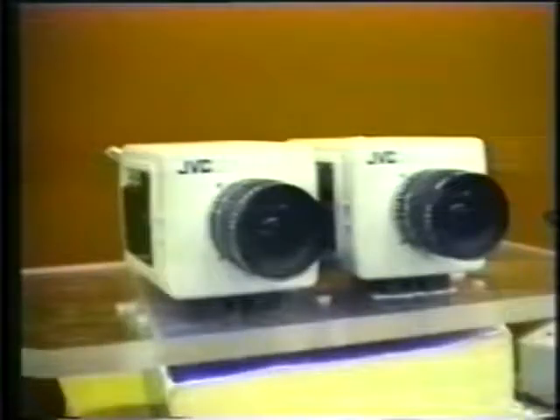Our stereoscopic video system uses a pair of cameras, one for each eye. We switch rapidly back and forth between the left and right cameras and display the alternating images on the same monitor. The liquid crystal glasses have electronic shutters that change from clear to black. The shutters are synchronized with the cameras, so that through the left lens you only see the image from the left camera, and through the right lens you only see the image from the right camera. The left and right images are slightly different, and our brains interpret these differences to allow us to perceive the depth of the image directly. If there are any glasses available, please put them on now — they will fit over most eyeglasses.